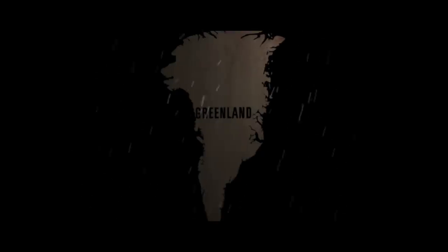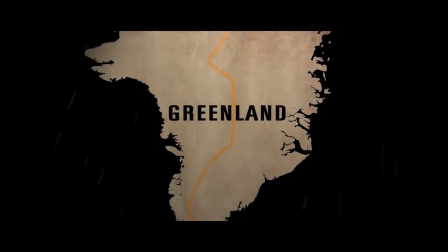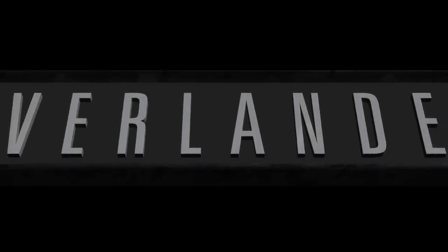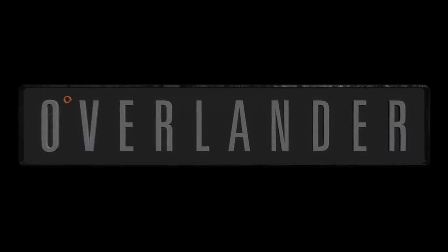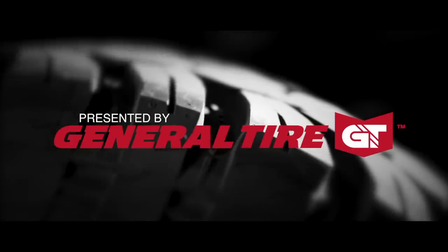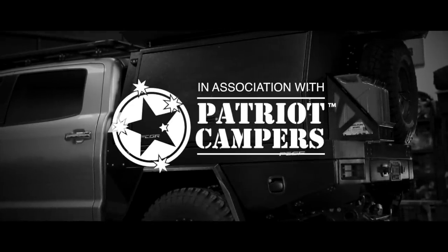With Jack on his way home to Australia, we are left with the finishing touches on the Tundra. Now our thoughts shift to Clay, Kurt, and the E7 Greenland expedition.